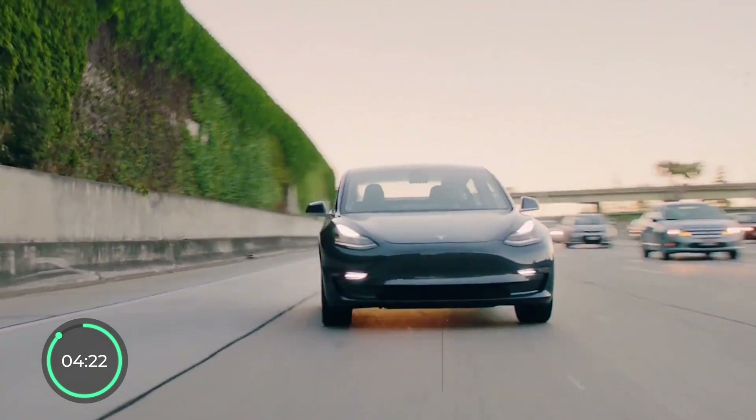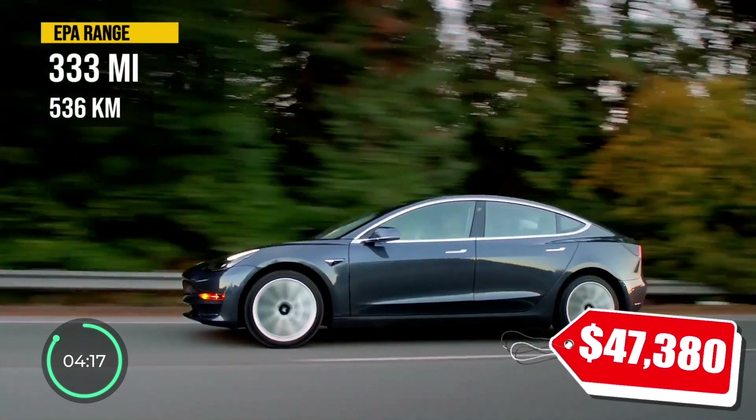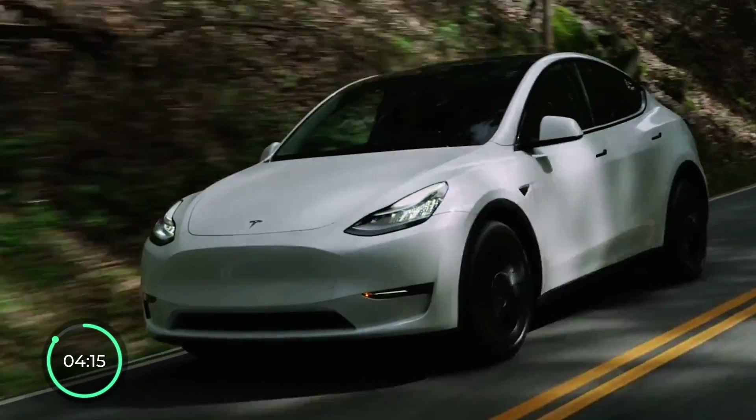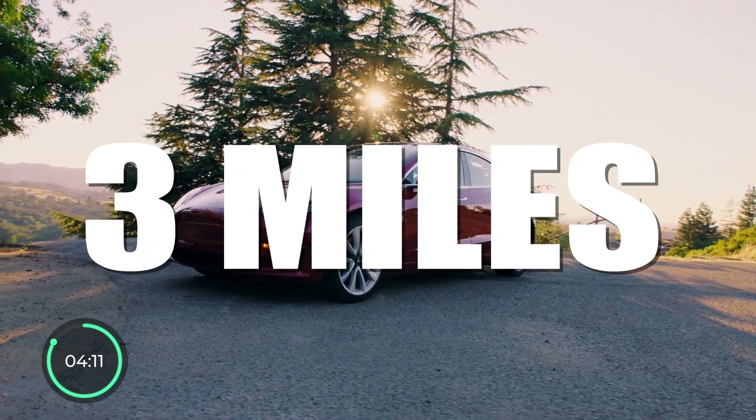Let's start with the 10th longest range EV, and it is the Tesla Model 3, with a very appropriate range of 333 EPA-rated miles, beating out the Model Y by just — you guessed it — 3 miles.